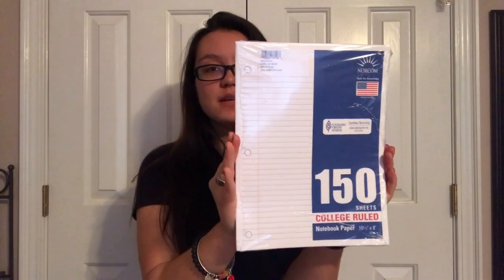Of course you need some paper. The reason why I got loose leaf paper is because whenever you have to turn something in, you don't want to rip it out of a journal and deal with the fringe and all that. So I got the 150 pack of college ruled paper. Super cheap, and it's one of those necessity kind of things that everyone just needs.